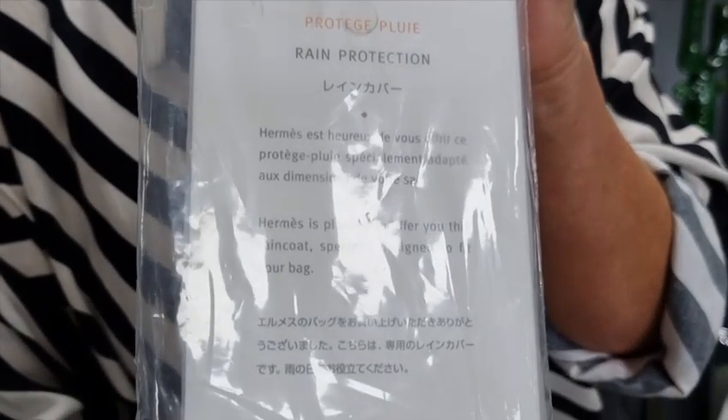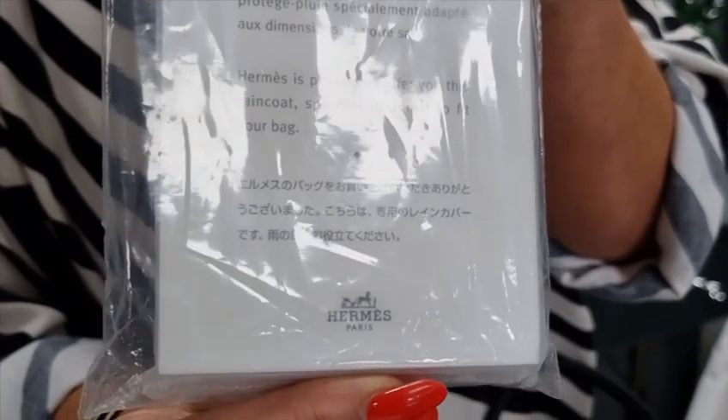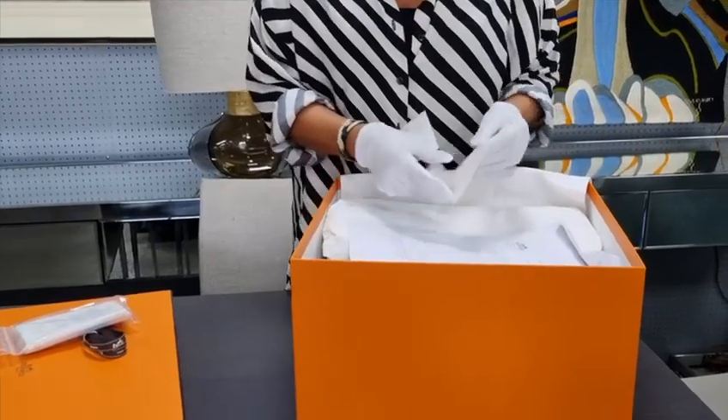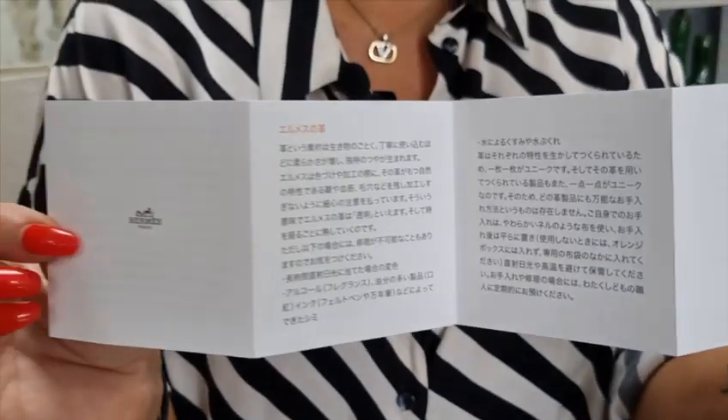I've got a rain cape — it's never been used, so the bag has obviously never been out in the rain. I've got a care card. All these things add to the value. It's dated 2000.